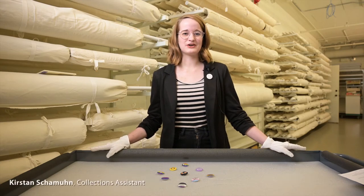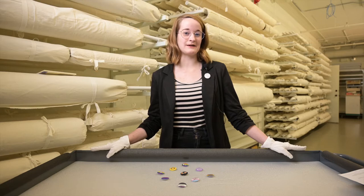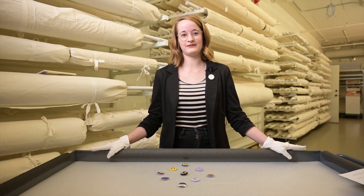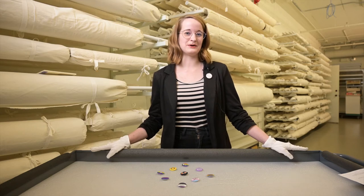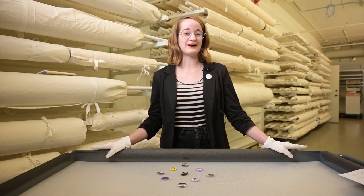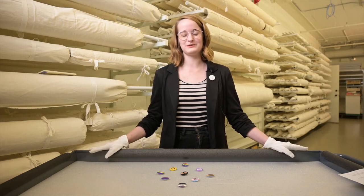Hi, this is Kirsten Shemoon from the Galt's Vaults here at the Galt Museum and Archives, and today we're going to be talking about how the Galt Museum collects. It seems like something very innocuous and very simple, but it actually has a big impact on forming and shaping the Galt Museum's collections.